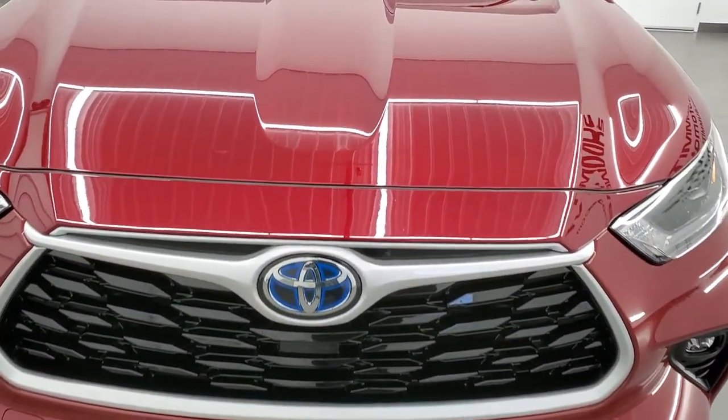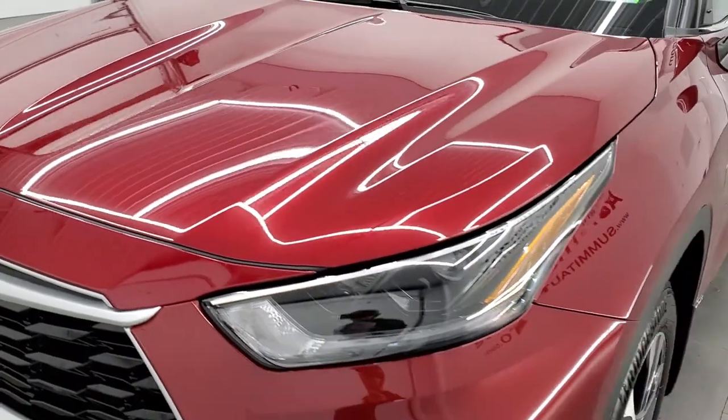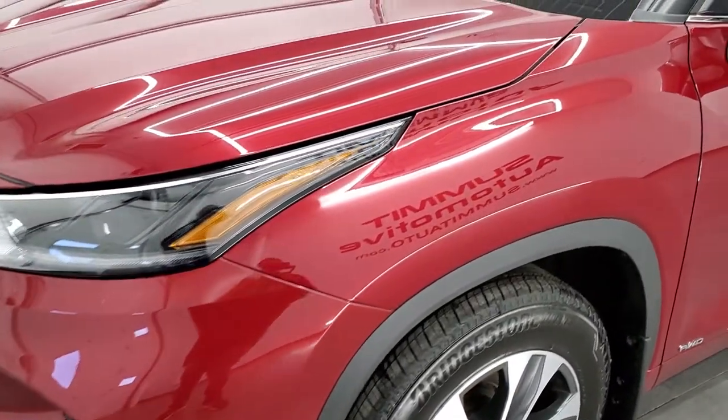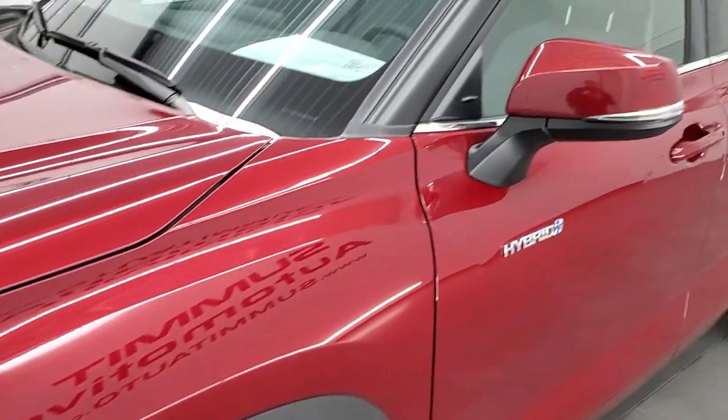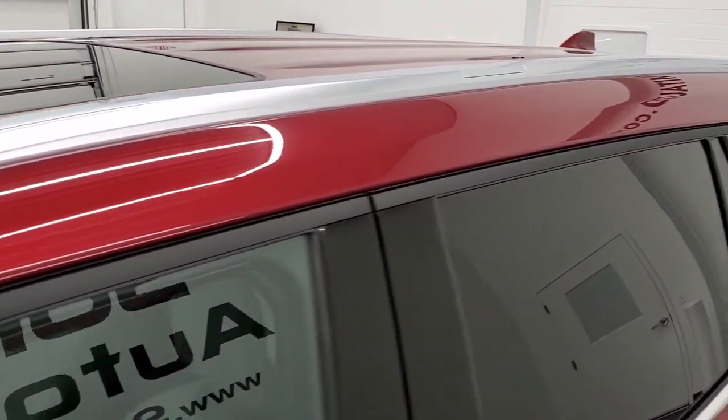We shoot all of our videos in 1080p, 60 frames per second. So if you have HD capabilities on your computer, tablet, smartphone, or television, turn them on right now — it is definitely your best way to check out the look, styling, quality, and condition of the vehicle before seeing it in person.